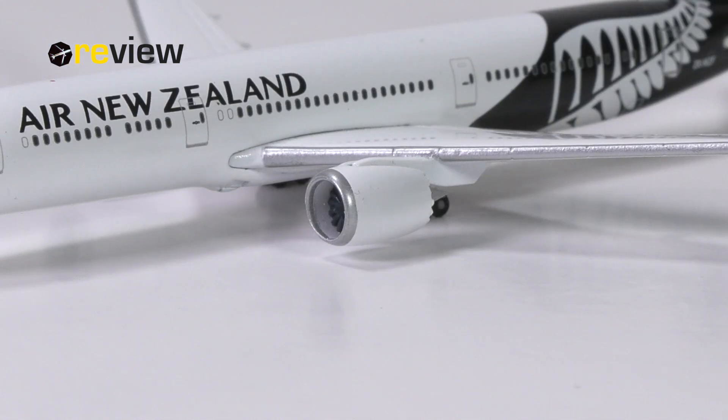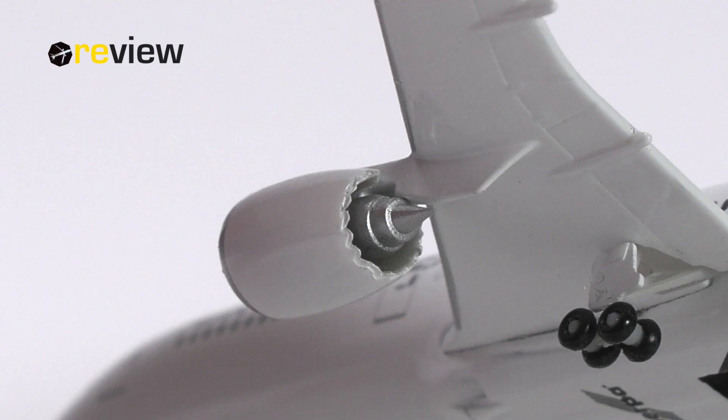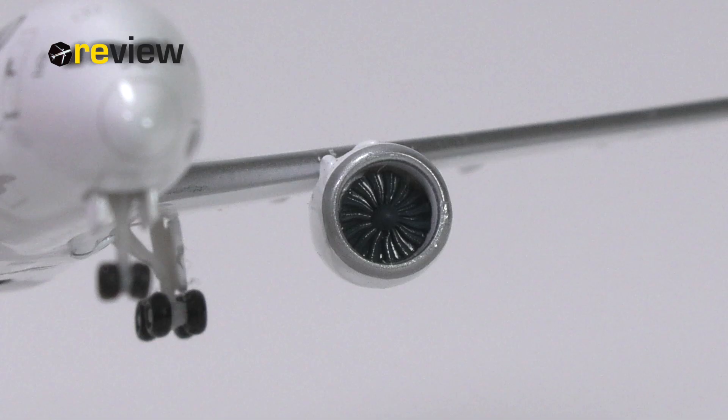Let's move on to the engine nacelles. They have been kept in all white, just as most of the fuselage, but we do have the silver leading edge printed on. No safety markings here whatsoever. The physical detailing is therefore much more convincing, in my opinion, where I think Herper does a pretty lovely job — for example with the chevron nozzles, and also from the front where we can very nicely see the engine fan blades.